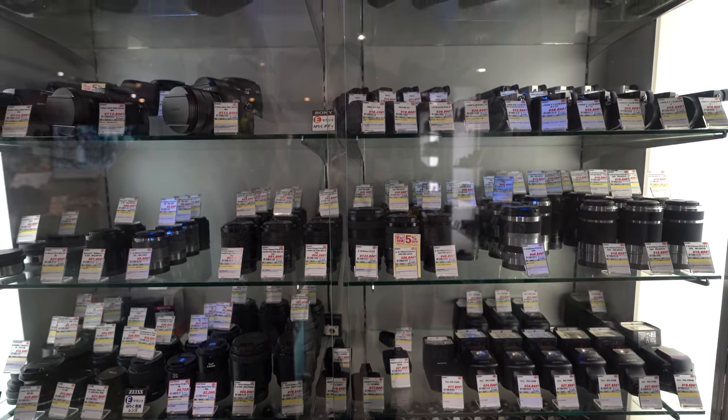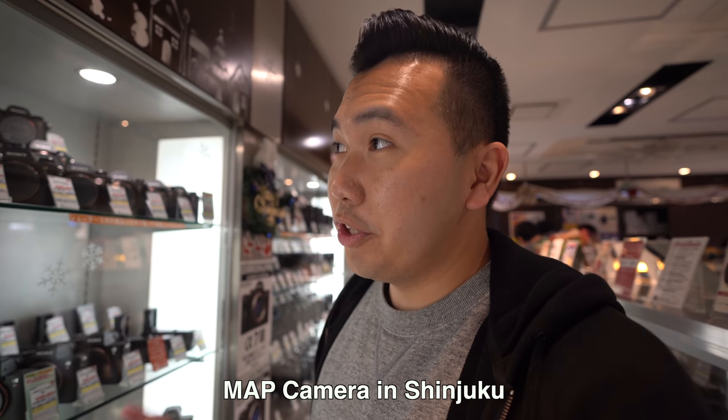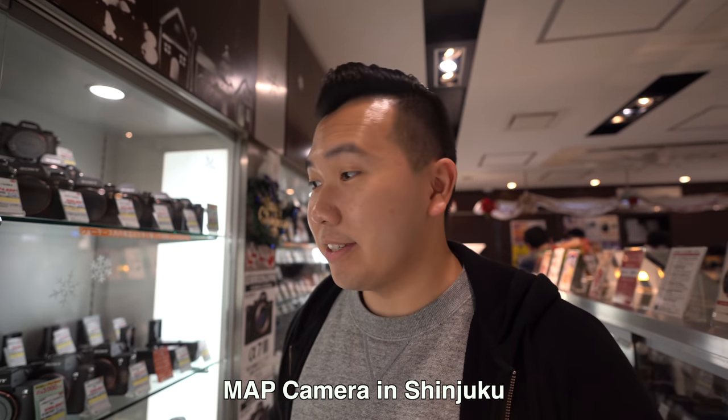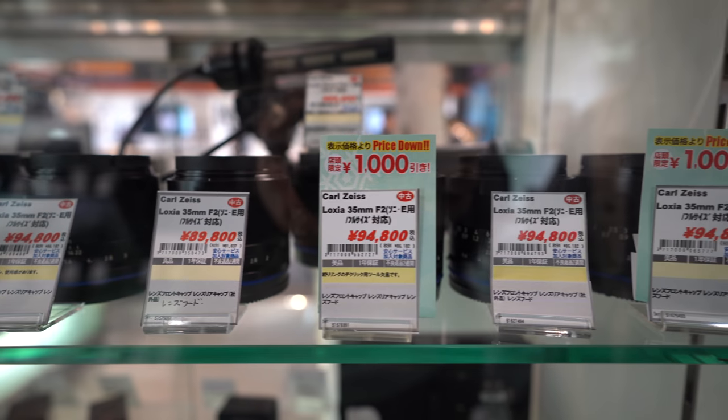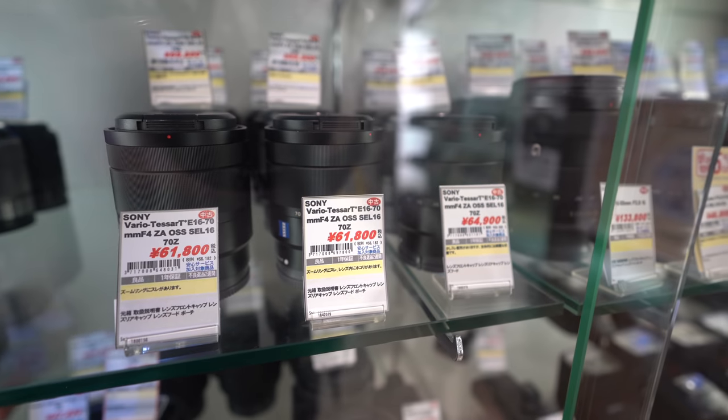I really love Map Camera here because they have a lot of really good condition used goods — that includes cameras and lenses. I saved big like four years ago when I was buying a bunch of APS-C lenses. They're extremely clean and very honest with their conditions. We're back here because, well, we're not buying anything used — we're buying some new stuff because they have some of the better deals on new products.